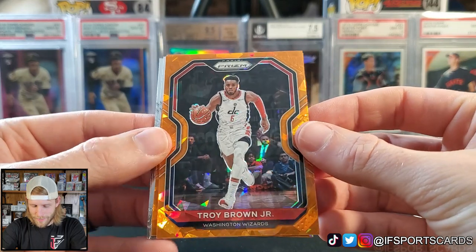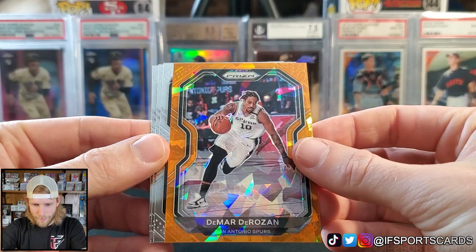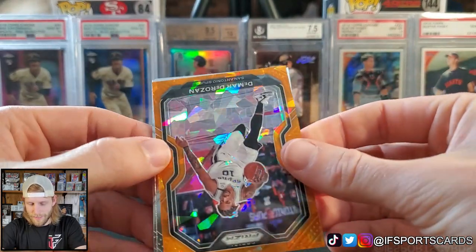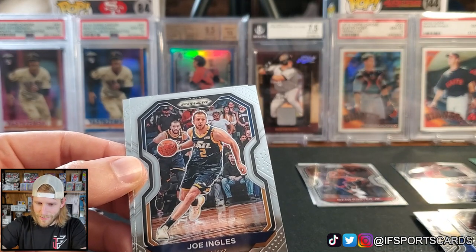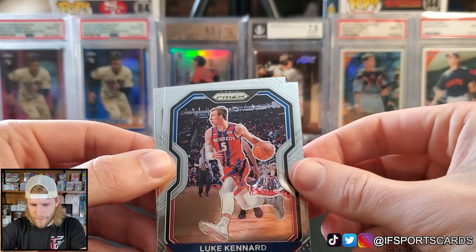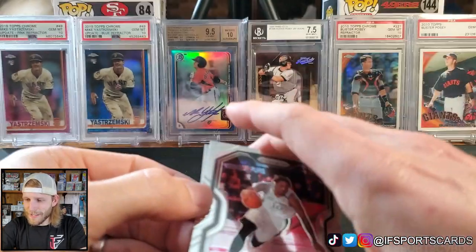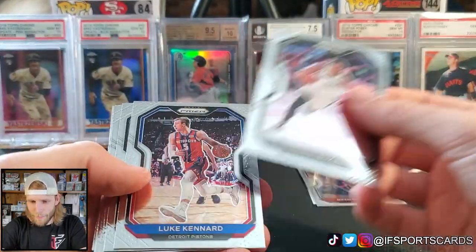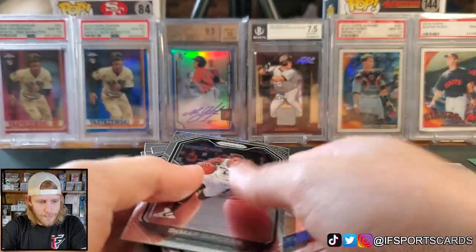Troy Brown Jr., DeMar DeRozan. We only got one rookie out of there but that's fine. We got more base — Joe Ingles, Luke Kennard — and our last card is DeMar DeRozan again. I don't think we got a base rookie, just a couple of insert rookies, but no base rookie.